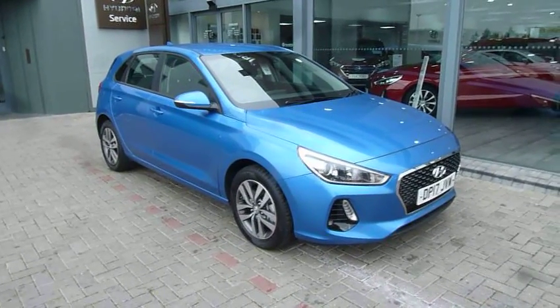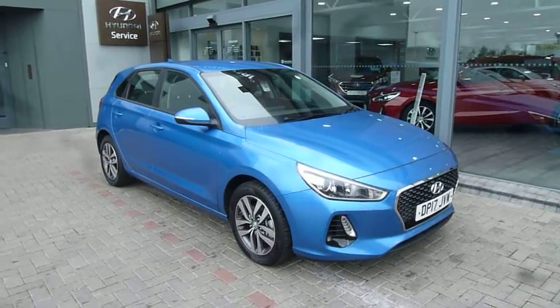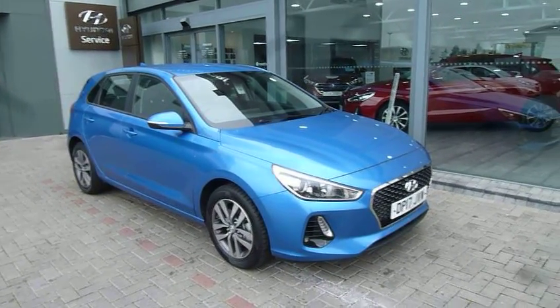Hi and welcome to JTU's Hyundai Shrewsbury. My name's Rob. I'm just going to take you around this pre-registered Hyundai i30 1.6 diesel SE model, 5-door.